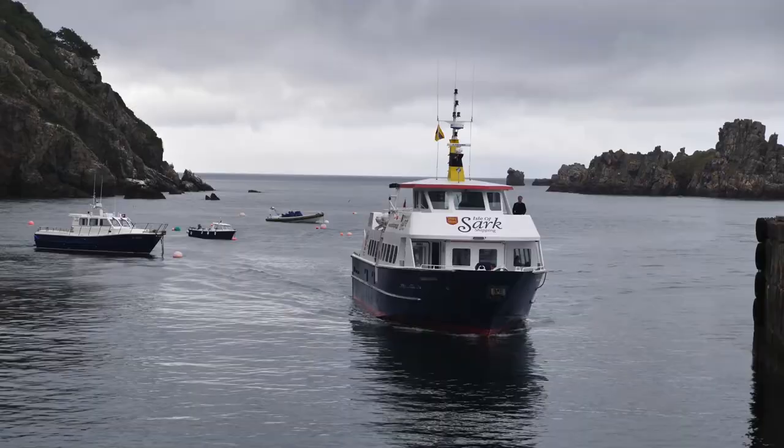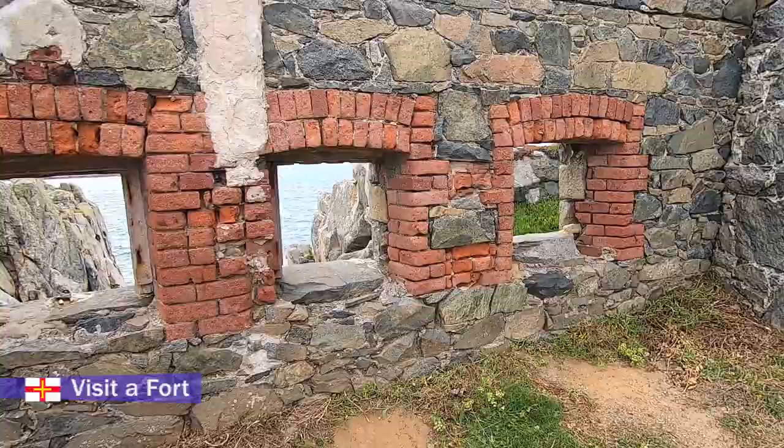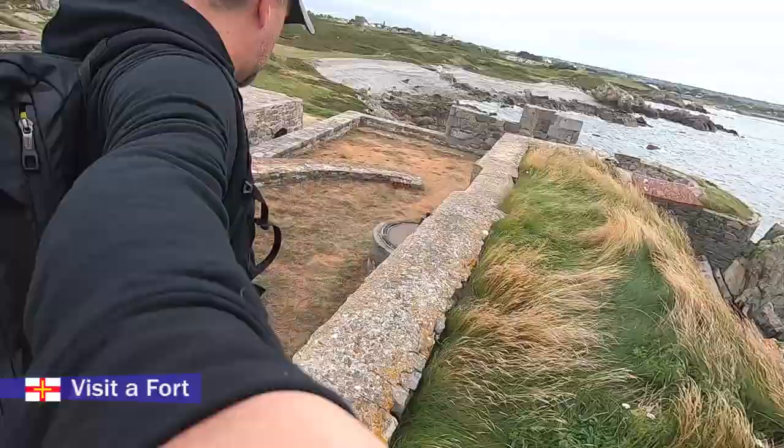Next up, visit one of the many forts. There's a fascinating history on Guernsey and I wish I had time to explore that more. This fort is Le Marchant.